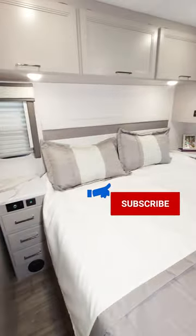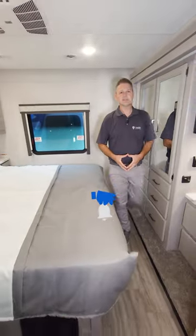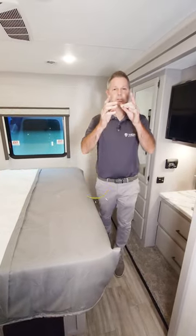King-size bed back here, a lot of storage. This is the Ace 32B — it is a bunkhouse model and you are going to love it.